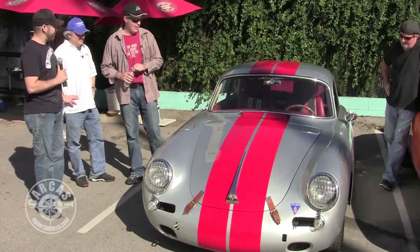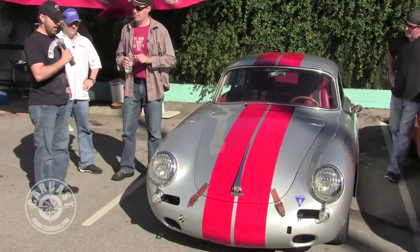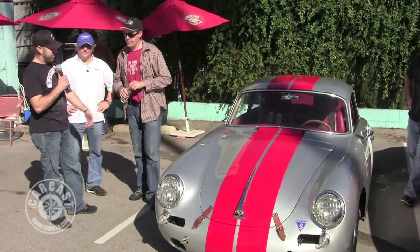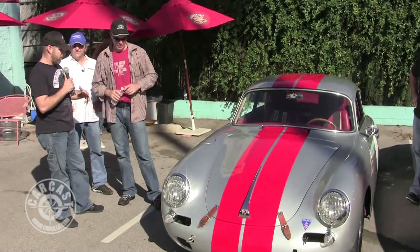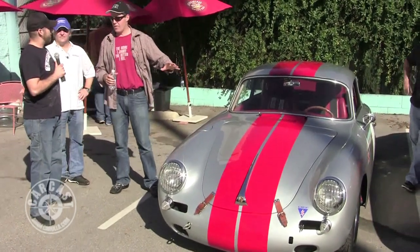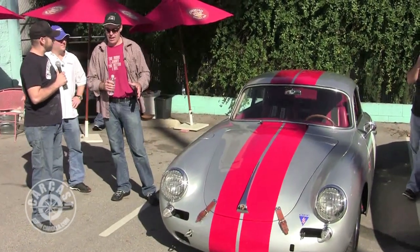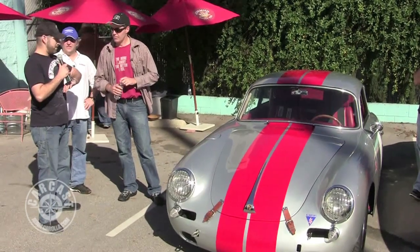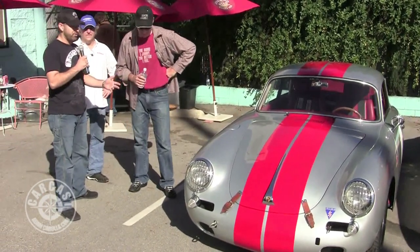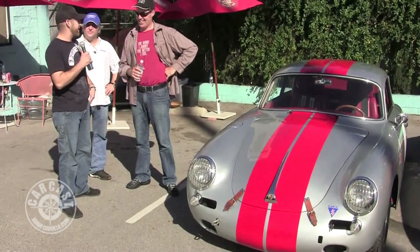Is this thing original? No, this is the end of a three-year restoration project. It's a full Outlaw car. I heard you say off the air that it only had 13,000 original miles since we did a full restoration. It was 13,000 miles, 10 and a half of which are on the racetrack.